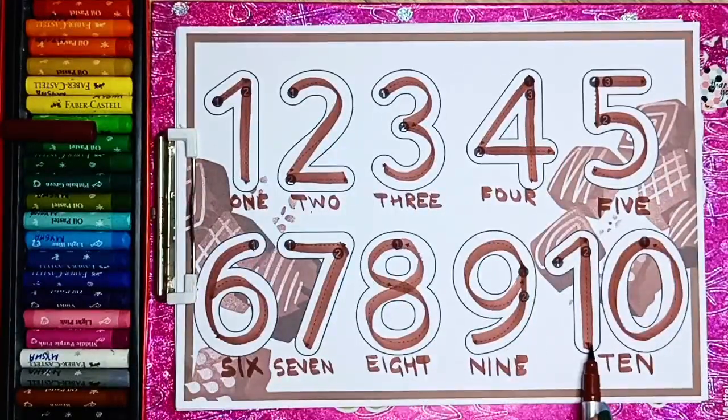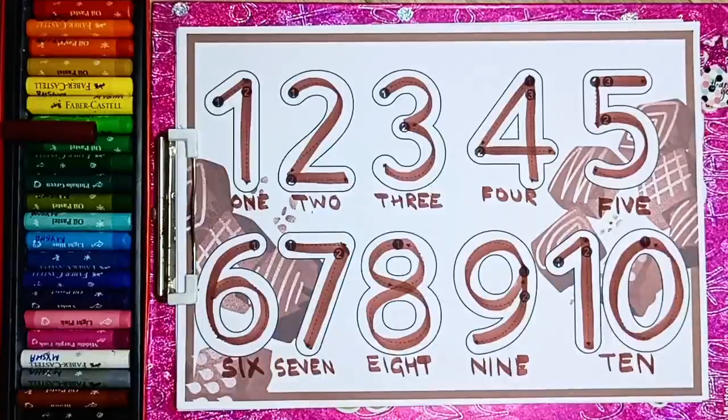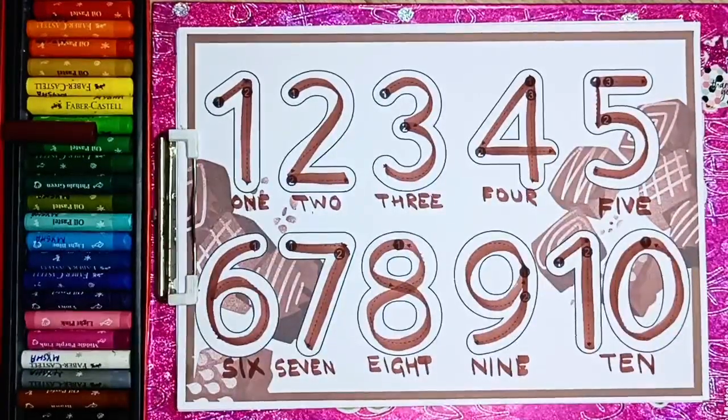Ten brown numbers. Thank you so much for watching and see you in the next video with the new color. Bye-bye.